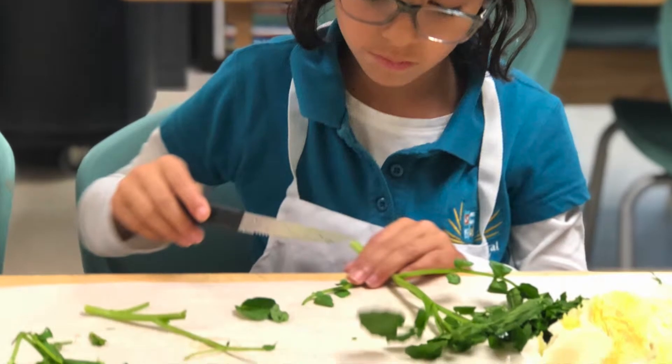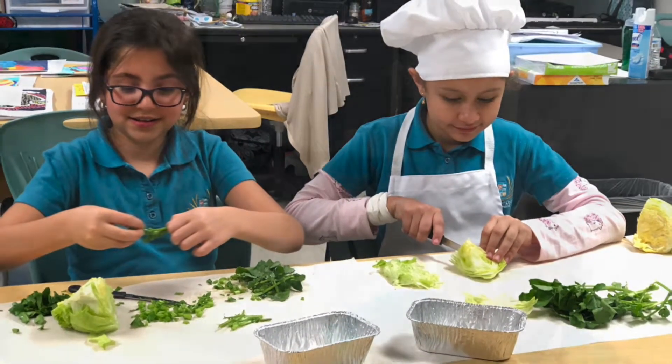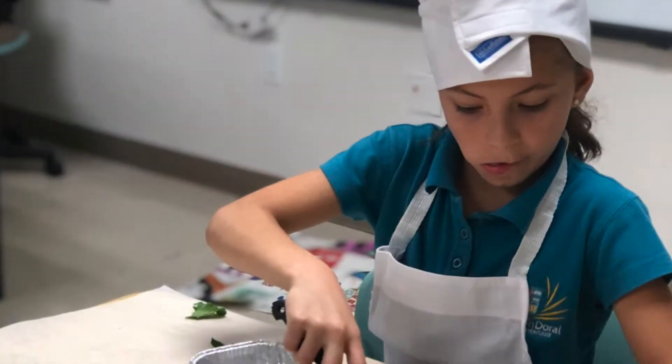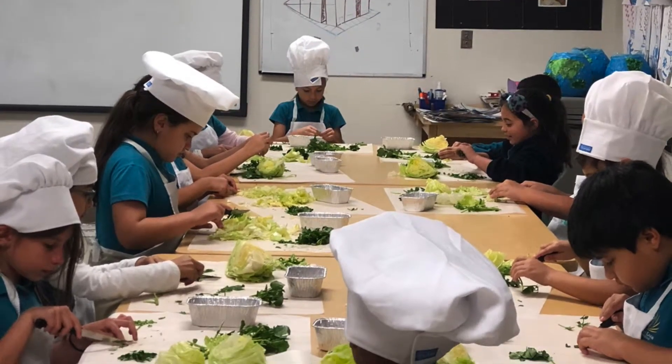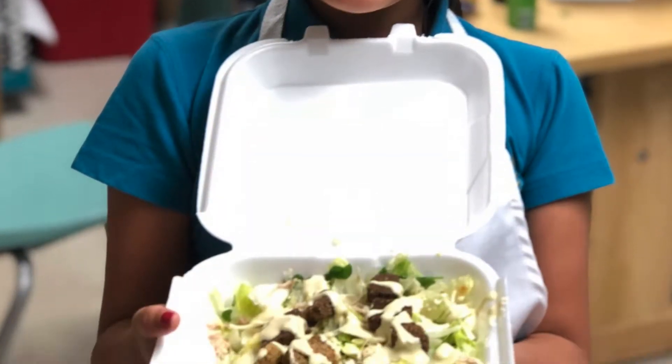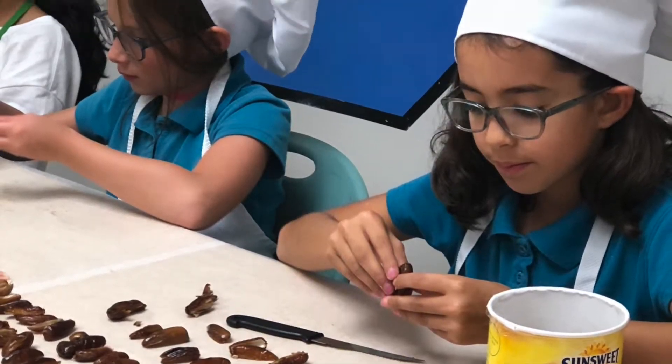Furthermore, the cooking club is traveling around the world, learning about regions and their traditional cuisine. Some of the dishes they have created include Mediterranean hummus, homemade pizza, and Venezuelan pan de jamón, among other recipes.